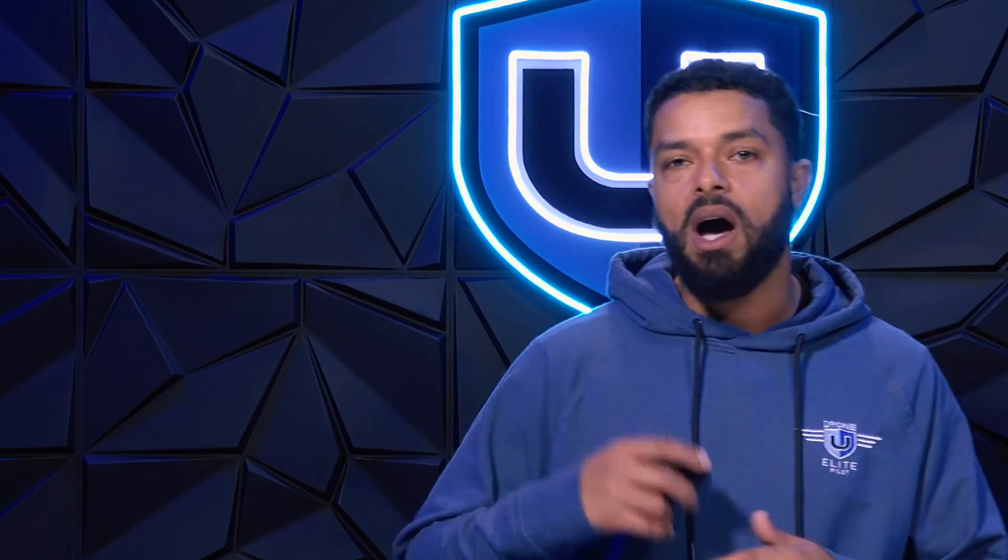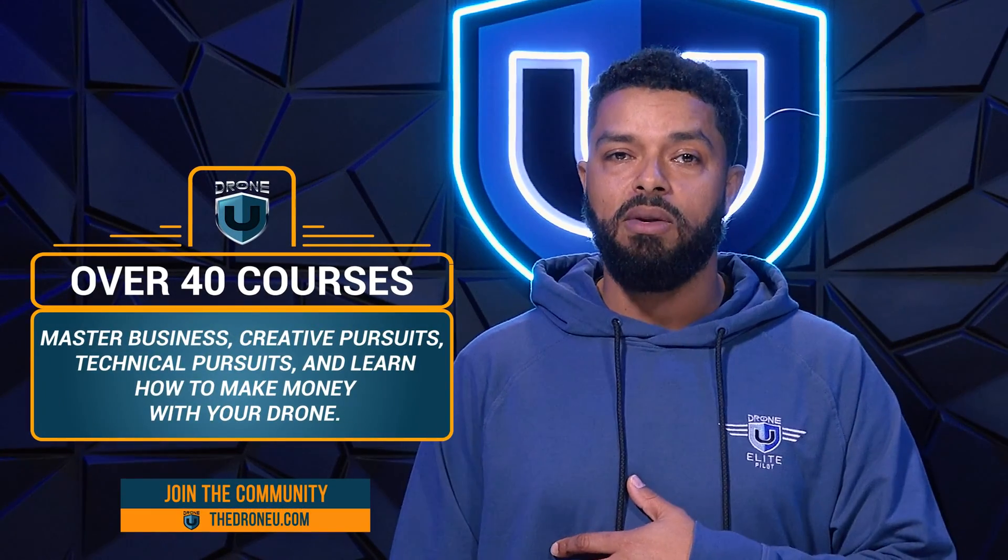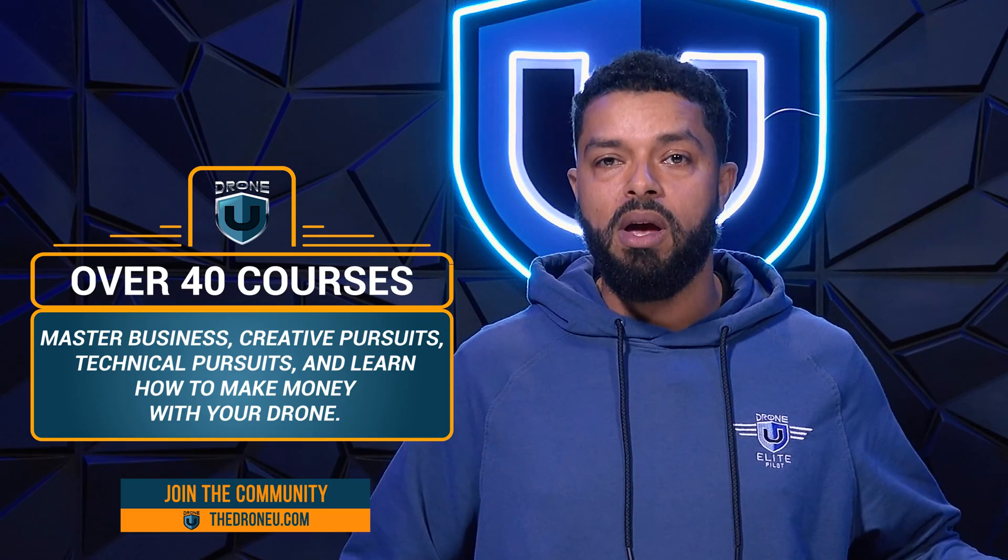As soon as you pass the test — and I have the utmost confidence that you will — make sure to dive in and check out some of our other amazing content. We offer the largest online library of drone courses.